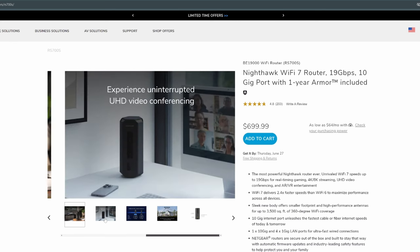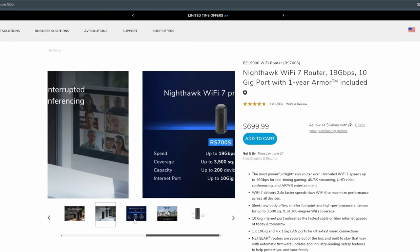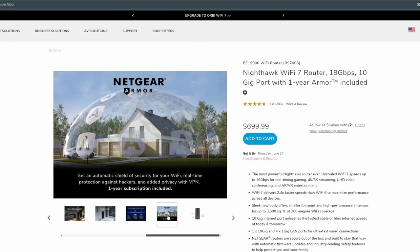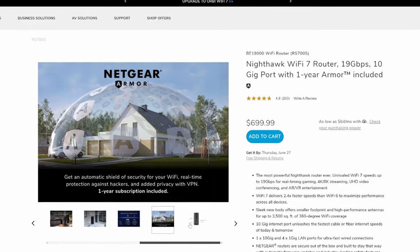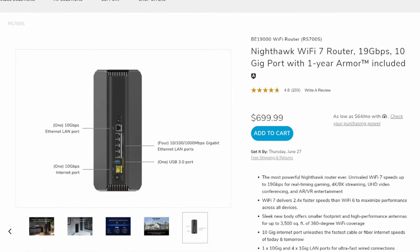This router includes an all-new antenna design which provides enhanced Wi-Fi performance and coverage. It's fantastic for UHD video conferencing and is designed for gaming with ultra-low latency. Wi-Fi coverage reaches 3,500 square feet — the best coverage area on this list. Like the two previous routers, this is a tri-band Wi-Fi router, and the speed tests were off the charts.